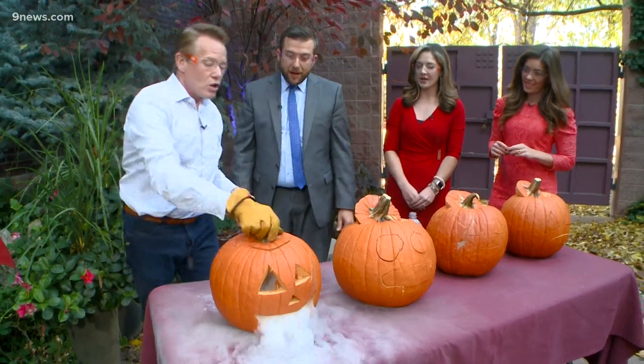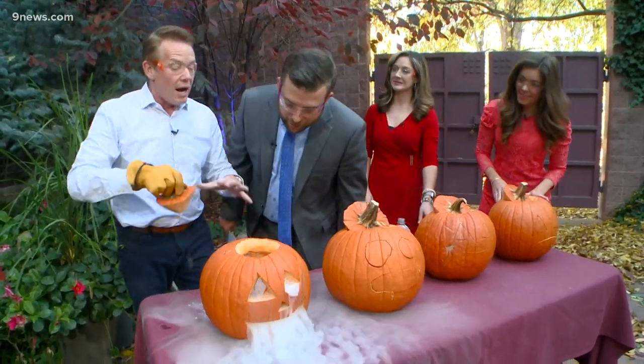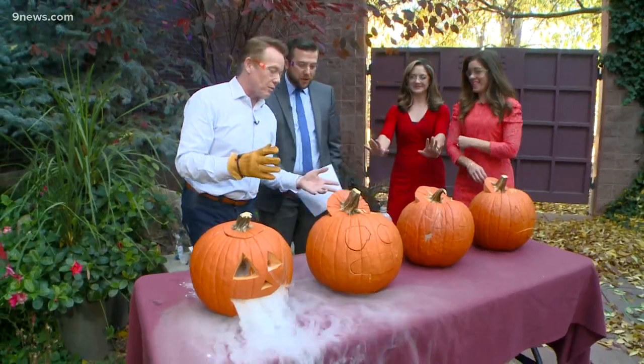It looks fantastic. It looks super haunted. Just a little bit of dry ice. If you want to see any of those things, I have almost 30 science experiments on any of those platforms. That's easy. However, we reserve this for 9 News. This is special. This is my favorite. This is a 9 News tradition.